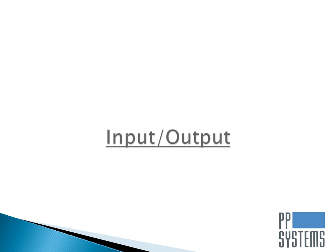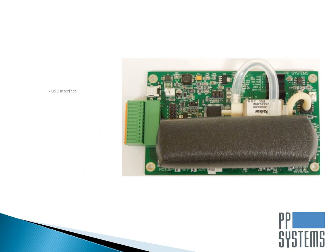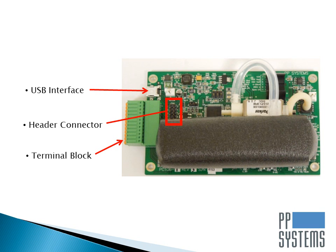Access to analog and digital signals couldn't be any easier or more flexible. A versatile design allows for access to all analog and digital signals through the USB interface, a header connector on the main PCB, or through a convenient terminal block. A 4 to 20 milliamp output is also available to users.